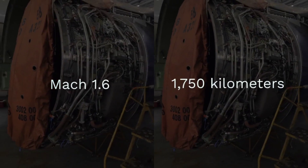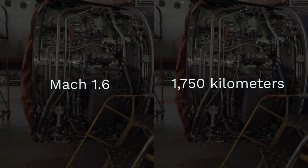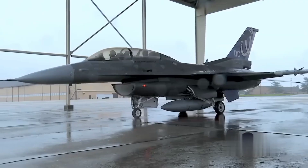The Block III variant features an upgraded RD-93MA engine, enabling speeds of up to Mach 1.6 and an operational range of approximately 1,750 kilometers.